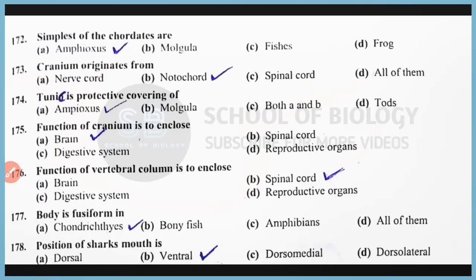Question number 172: The simplest of the chordates is amphioxus, which belongs to hemichordata. Correct answer is option A. Question number 173: Cranium originates from the notochord. Correct answer is option B. Question number 174: Tunic is the protective covering of amphioxus. Correct answer is option A. Amphioxus tunic belongs to class Urochordata. Question number 175: The function of cranium is to enclose and protect the brain. Correct answer is option A. See you in the next video.